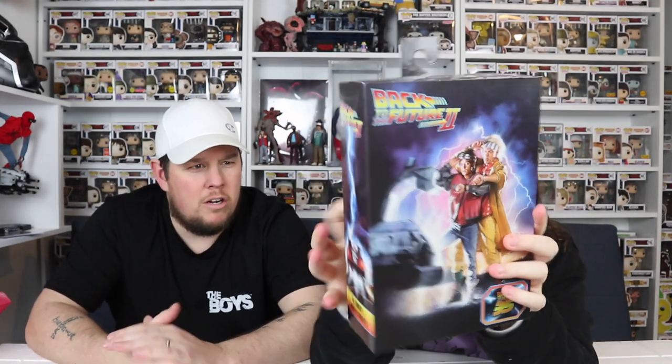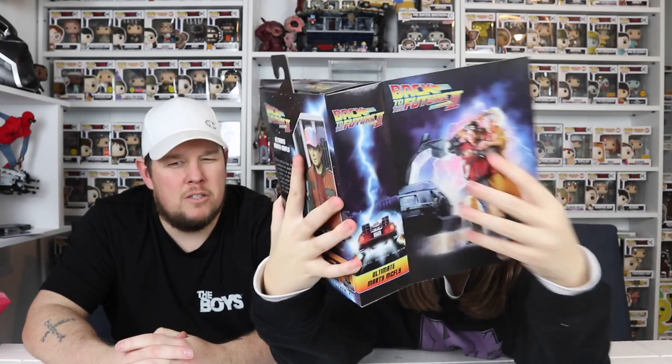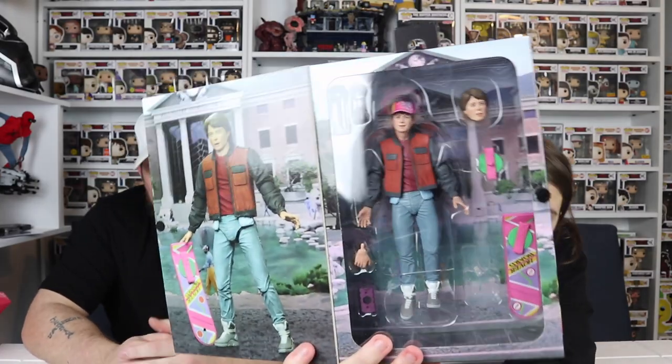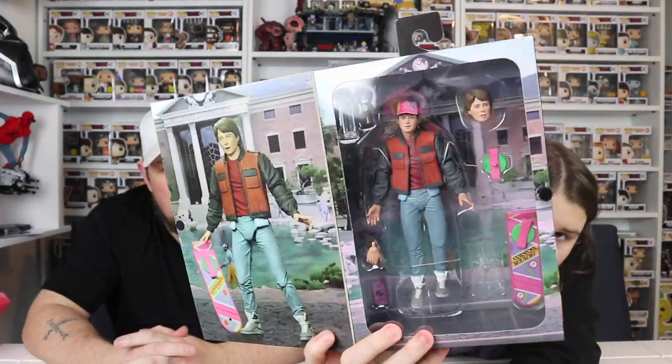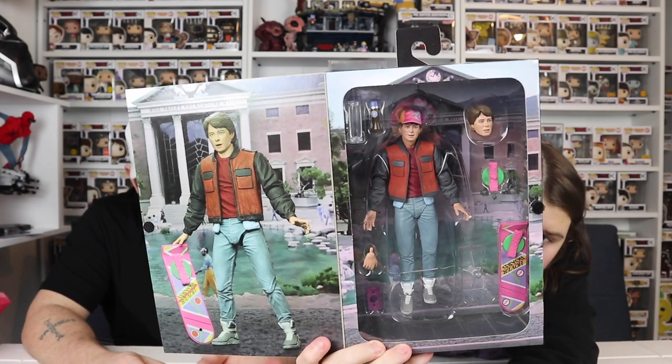Another thing I want to show you is the Neca Back to the Future Marty McFly figure - this is the one with the hoverboard. You can get different ones, you can also get Doc in his radiation suit. This I picked up from Be More Geek for about £25. You can get a Biff one as well, and Marty in his radiation suit too. This is going to stay in the box until I get them all.